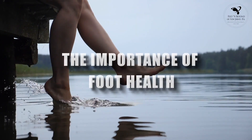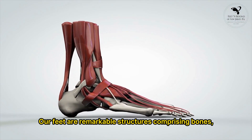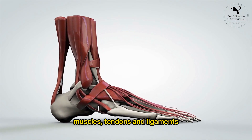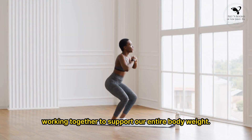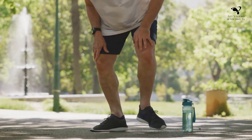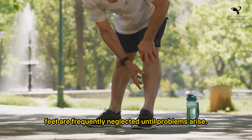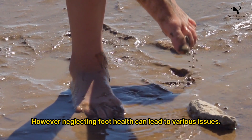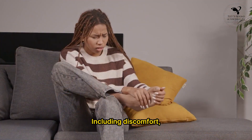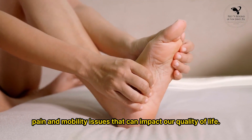Our feet are remarkable structures comprising bones, muscles, tendons, and ligaments working together to support our entire body weight. Despite their importance, feet are frequently neglected until problems arise. However, neglecting foot health can lead to various issues, including discomfort, pain, and mobility issues that can impact our quality of life.